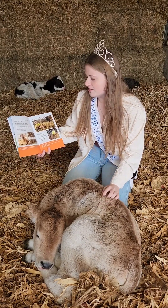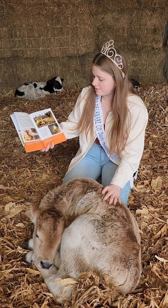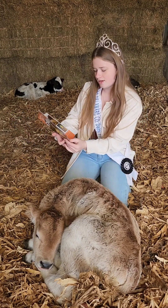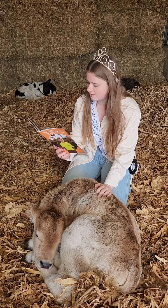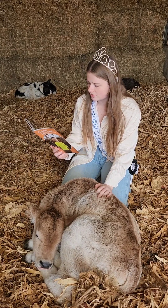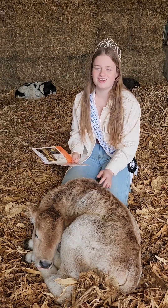Each of our cows has a baby calf every year. After the cow gives birth, its body starts making milk. Cows make milk to feed their calves and to continue producing milk as long as they are regularly milked. Many of the baby calves will grow up to become mothers themselves and become part of the milking herd.